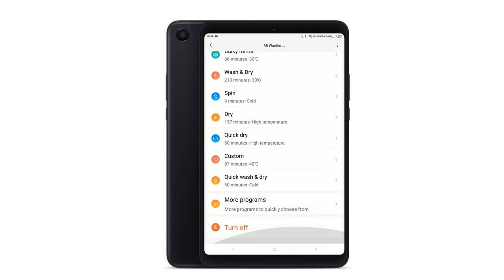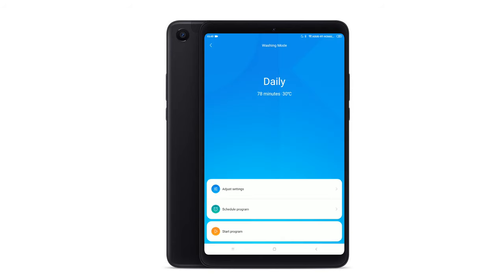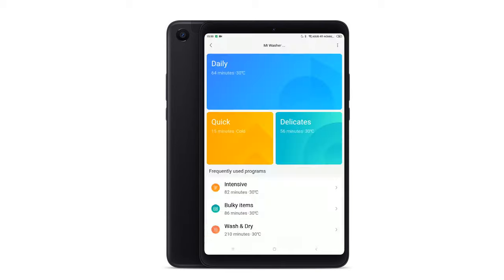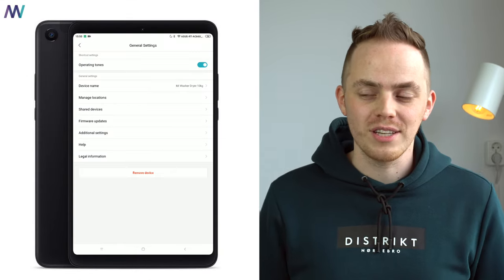The main menu has a nice and clean overview. The daily program is the one we use most often. It's quite easy to adjust the settings to your preferences, such as water level, temperature, duration, and more. You can also easily schedule the program and turn on the child lock. There are 21 pre-made programs to choose from, and you can customize every single one of them. I've had to update the washing machine only once — probably one of the strangest things I've ever had to update in my whole life. What's the strangest thing you've ever had to update? Let me know in the comments below.